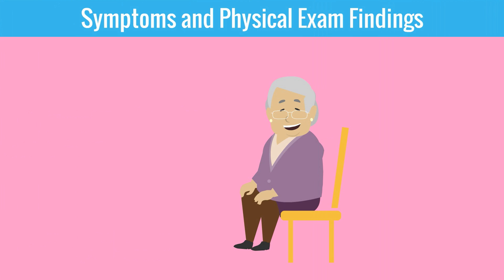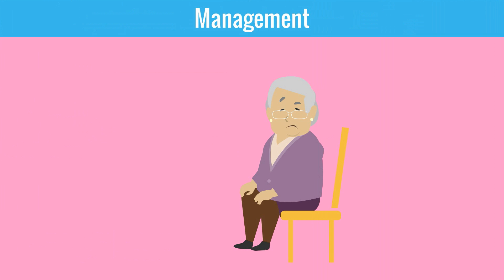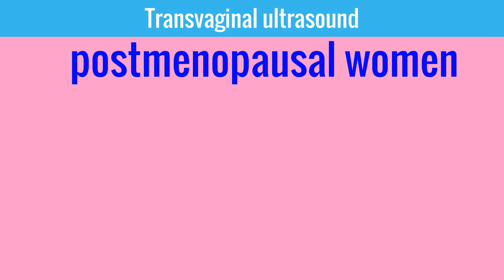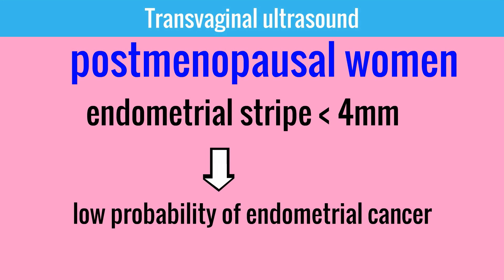Patients usually present early because symptoms are often obvious to the patient — abnormal uterine bleeding. Having a high index of suspicion is important, and an endometrial biopsy should be performed on any patient with abnormal uterine bleeding over age 35, and in younger women with additional risk factors. Transvaginal ultrasound may be used as an adjunct evaluation for postmenopausal women, as an endometrial stripe of less than 4 mm indicates a low probability for endometrial cancer.